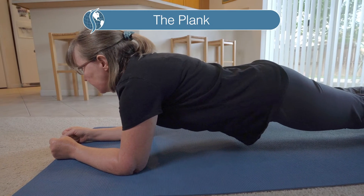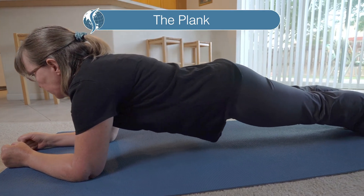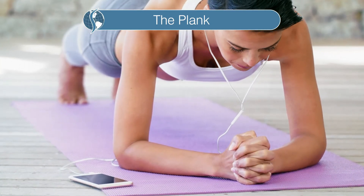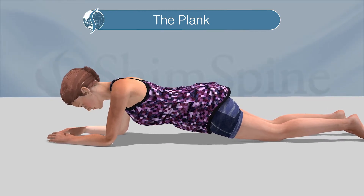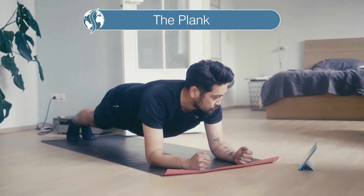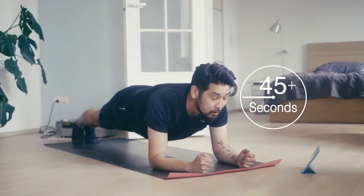Basically, a plank is a push-up. Only you just keep your arms extended and your body in a straightened posture, holding that straight posture with your toes and hands. If you have difficulty doing this with your toes, you can also just use your knees. Hold this posture while breathing comfortably. Ideally, you'll be able to hold this position for at least 45 seconds.